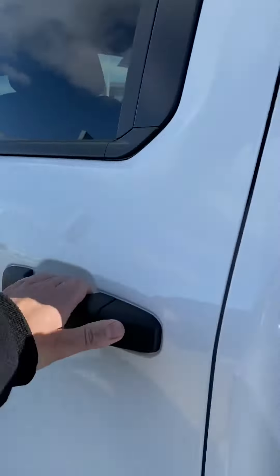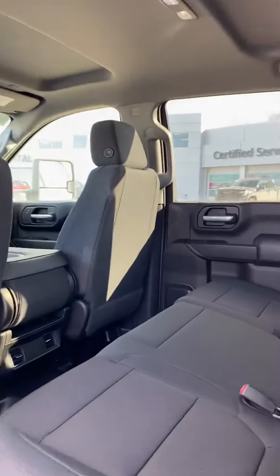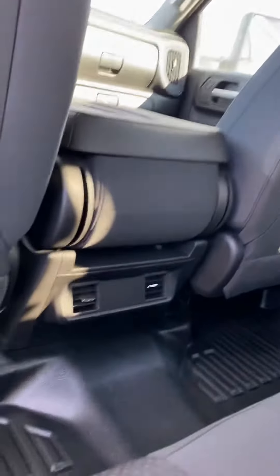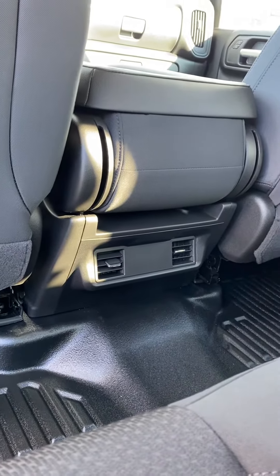We've got tons of room in this truck — they actually made these ones wider and longer in 2019. We've got vents back here to keep the rear passengers warm or cool depending on the time of year.